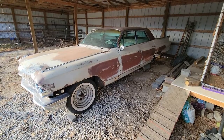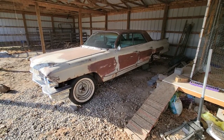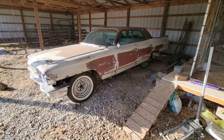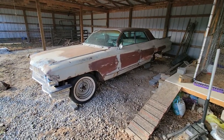I've got bag brackets for the front and back. I may throw some bags on it and put it on shop air or something. I'm not real sure of the plan for this. I'm in the car pretty cheap and I've always wanted one, so this is where we're at right now on it.